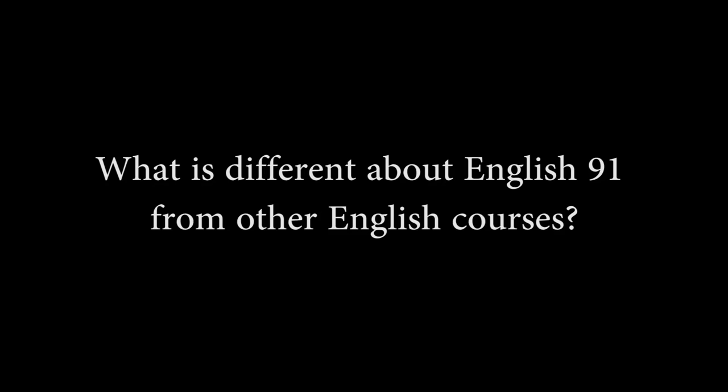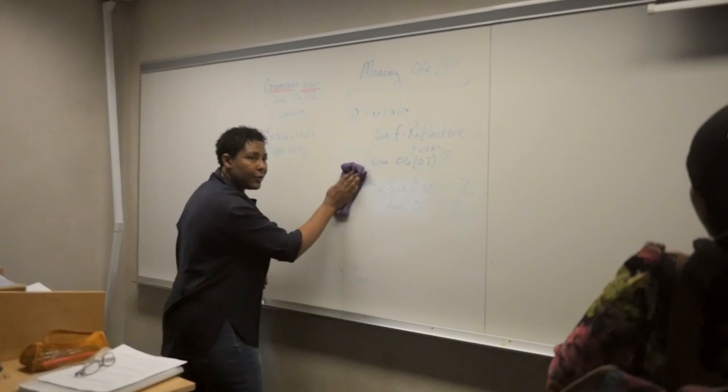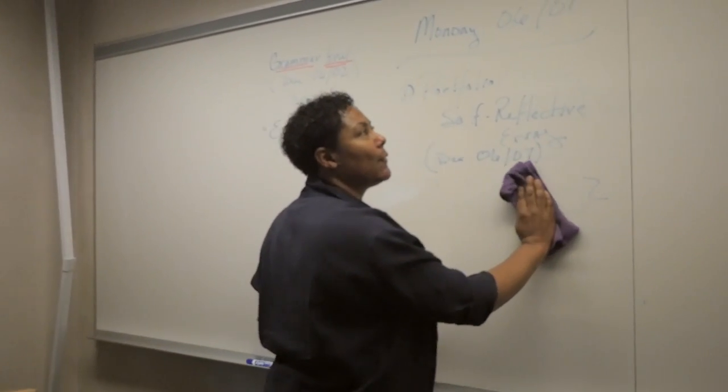What is different about English 91 from other English courses? English 91 is a lot more directed on certain things — it's more focused on building the structure and developing your skills to make a good essay.